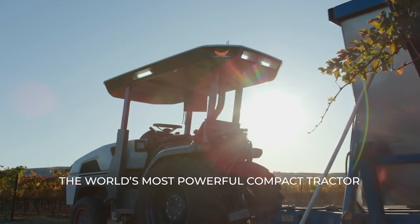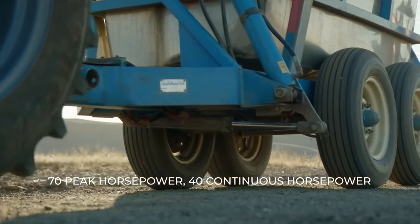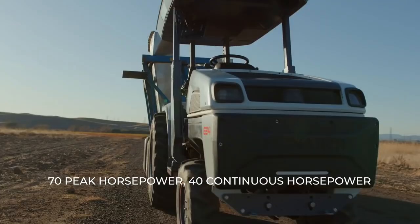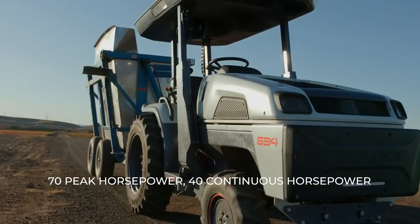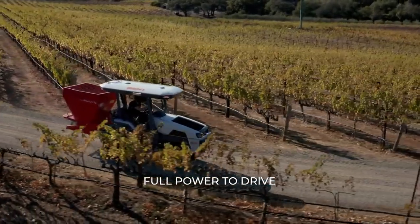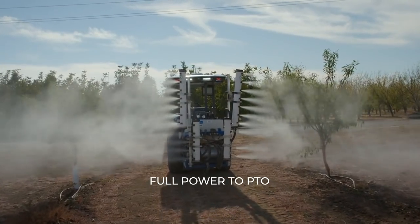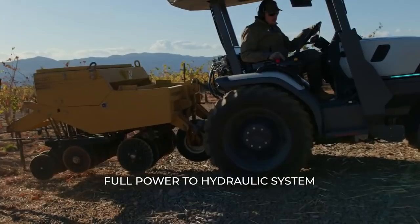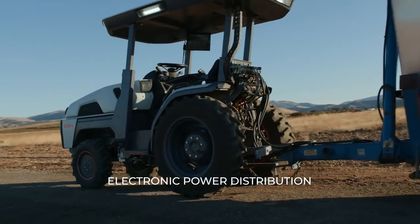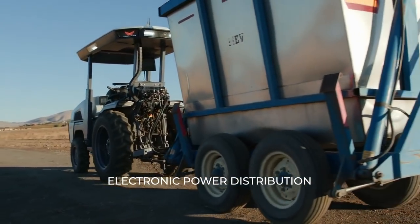We've effectively crammed the power and capabilities of a tractor one or two sizes bigger into this compact platform, in a no-compromises approach where we can put the full power of the system to drive, the full power to the PTO, or the full power to the hydraulic system — and distribute that power however we want with electronic control.